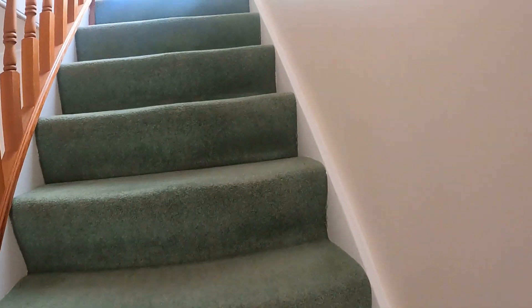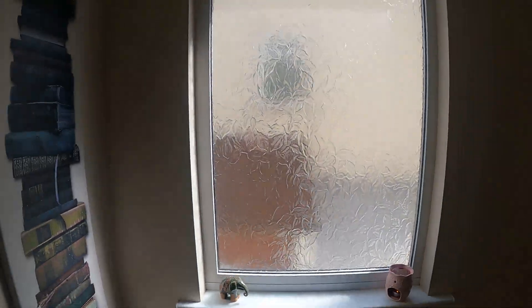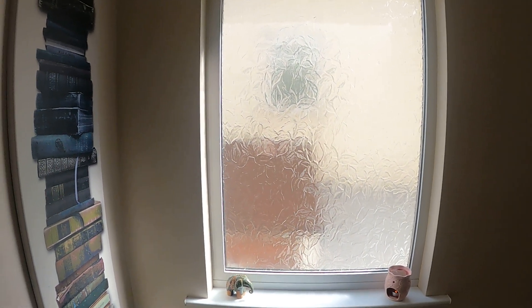Taking you up the stairs, up to the top of the stairs. Just stand back here a moment to show you how big the window is at the top of the stairs — it is massive and brings through loads of light. That is a very nice little feature.